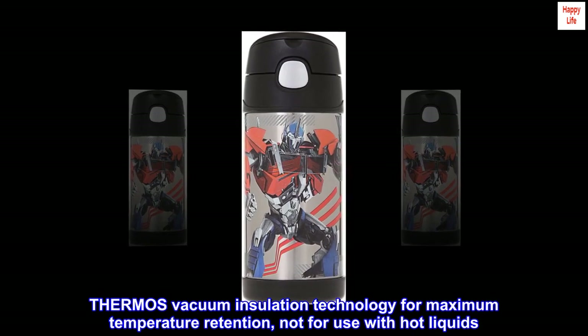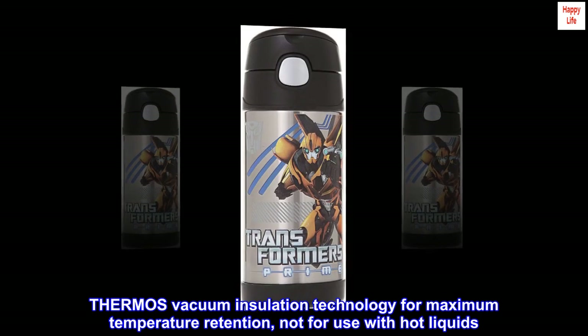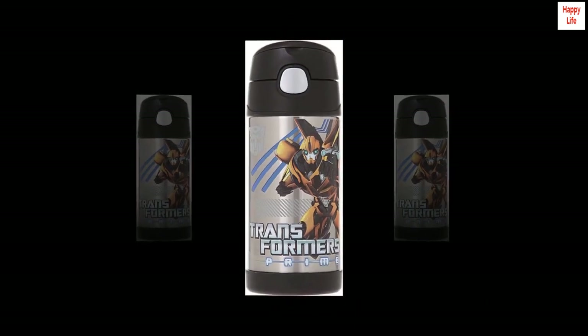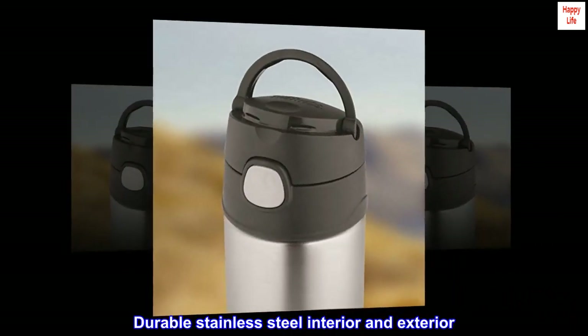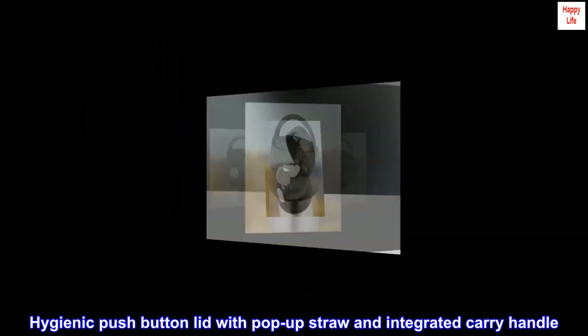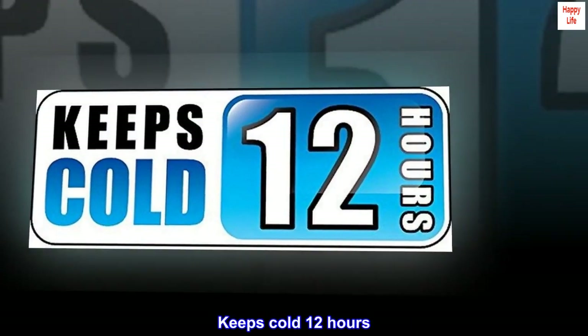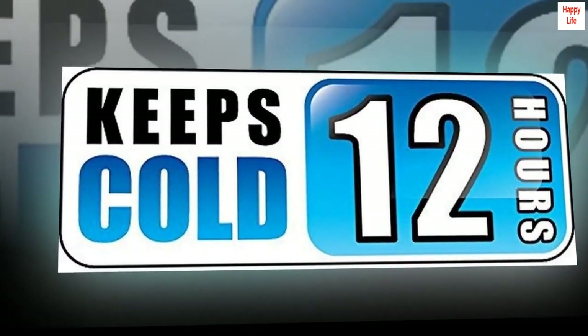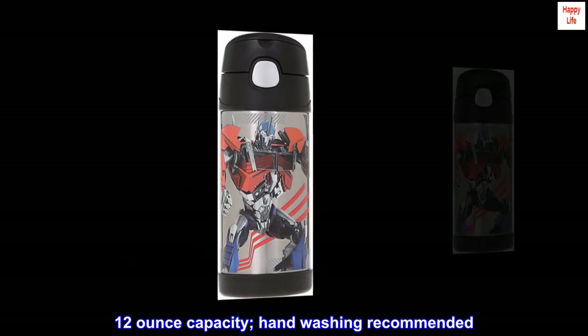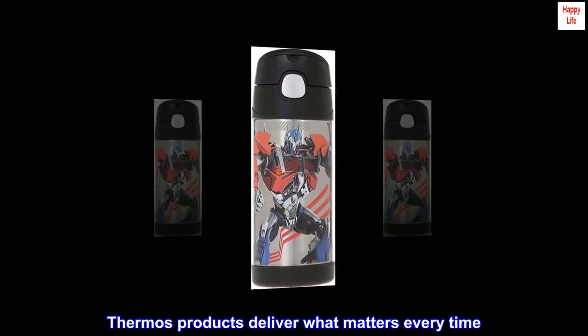Thermos Vacuum Insulation Technology for Maximum Temperature Retention. Not for Use with Hot Liquids. Durable Stainless Steel Interior and Exterior. Hygienic Pushbutton Lid with Pop-Up Straw and Integrated Carry Handle. Keeps Cold 12 Hours. 12 Ounce Capacity. Handwashing Recommended. Thermos Products Deliver What Matters Every Time.